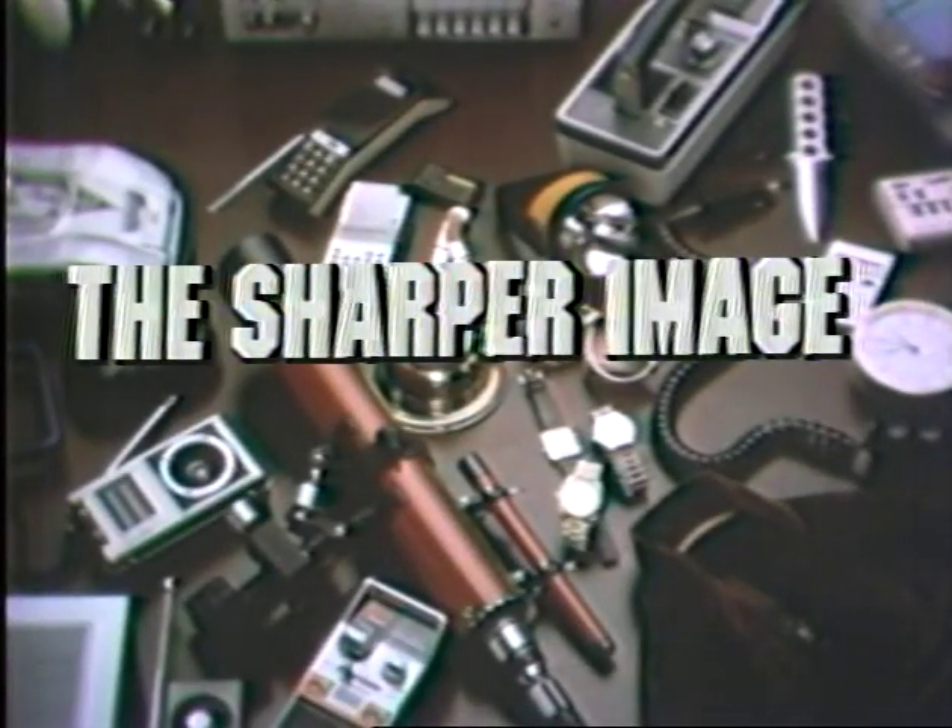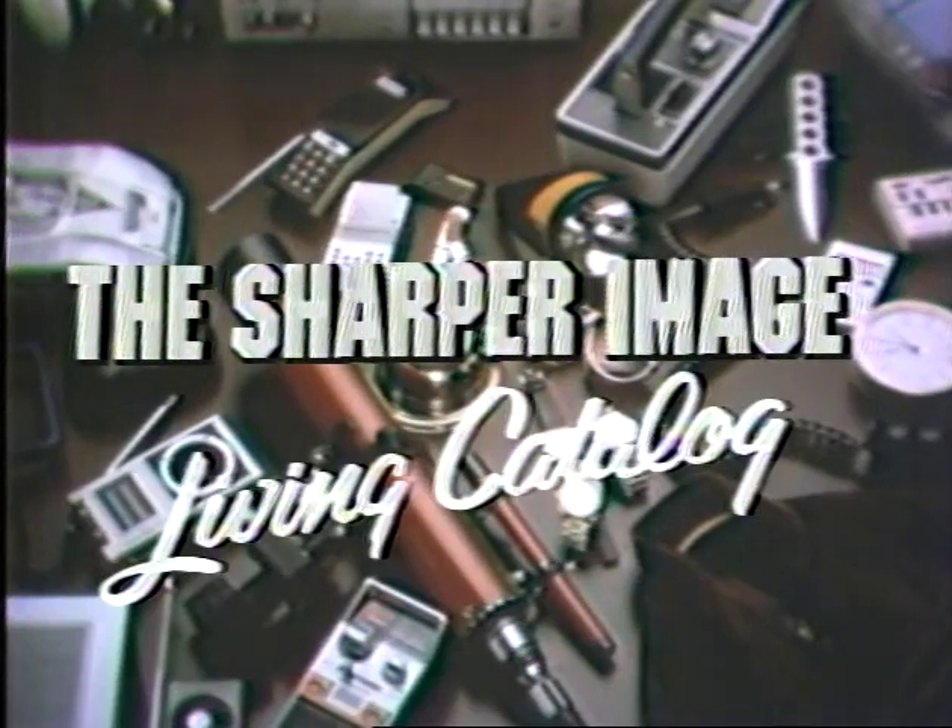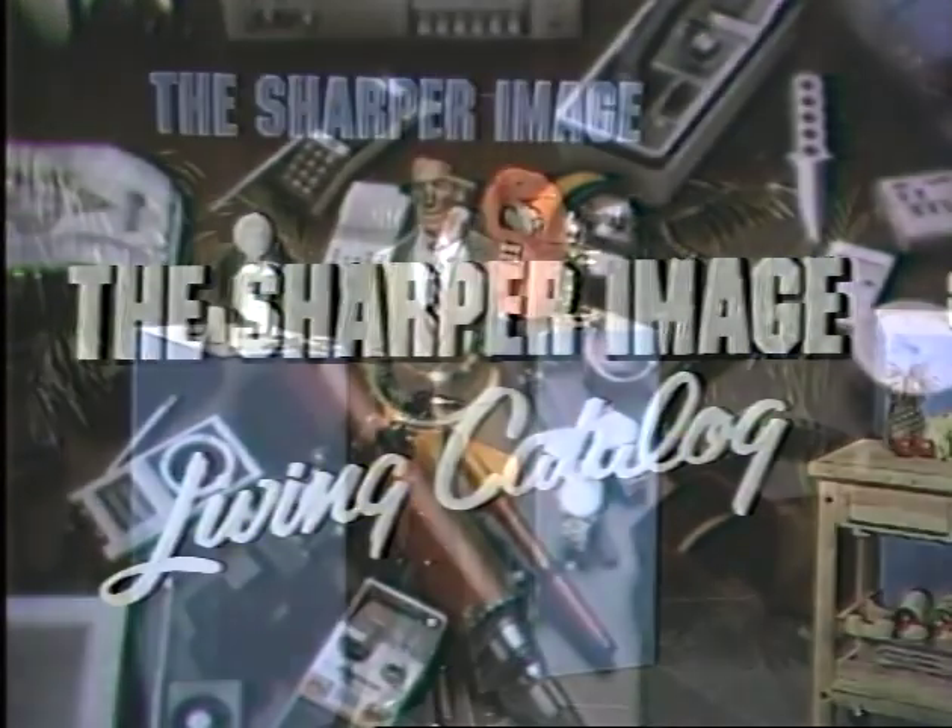Tonight, extend the life of your light bulbs to eight years. Hear the burglar alarm you can take with you. And get a free digital alarm watch on the Sharper Image Living Catalog with your host, Richard Thalheimer.